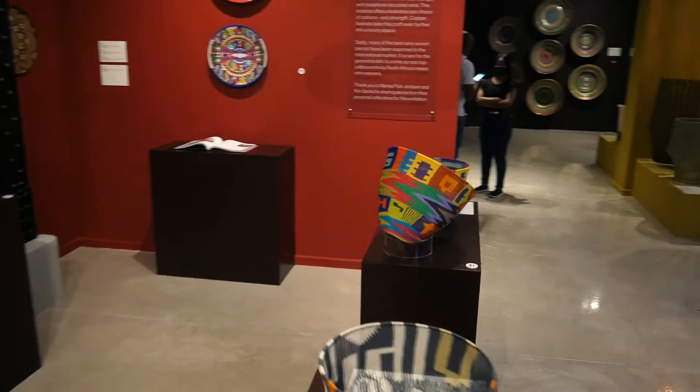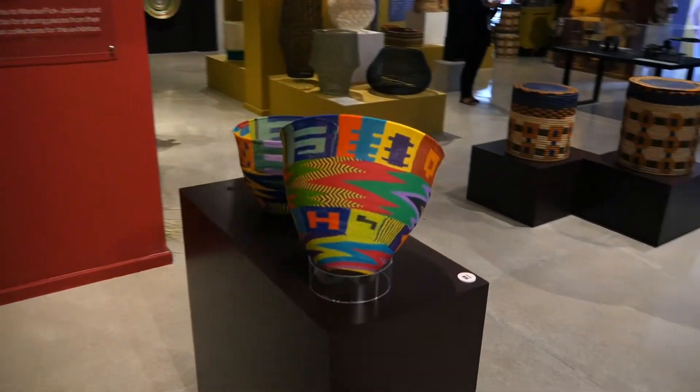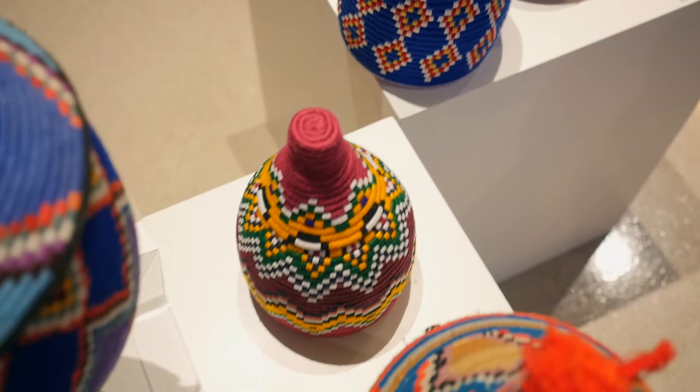All you have to do is come to the waterfront. The exhibition is free — you can walk in anytime between 10 and 7 o'clock, that is when the exhibition space will be open.